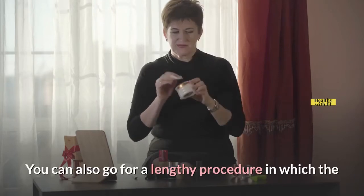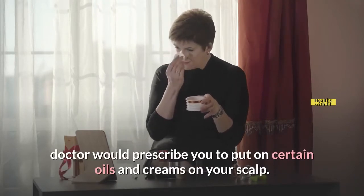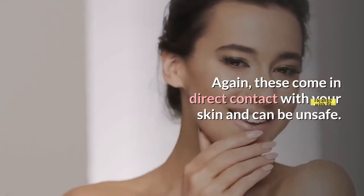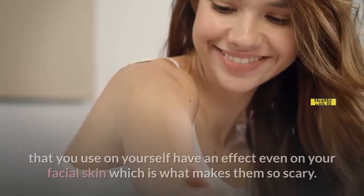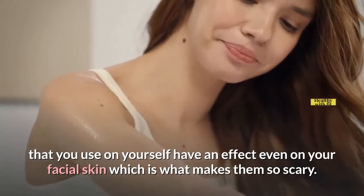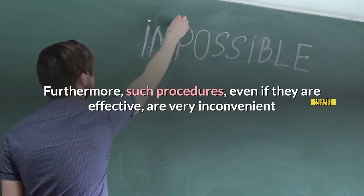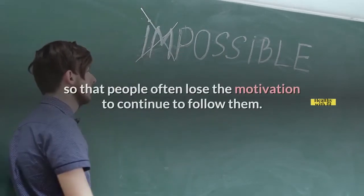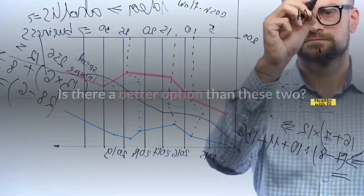You can also go for a lengthy procedure in which the doctor would prescribe you to put on certain oils and creams on your scalp. These come in direct contact with your skin and can be unsafe. Sometimes the products that you use on yourself have an effect even on your facial skin, which is what makes them so scary. Furthermore, such procedures, even if they are effective, are very inconvenient so that people often lose the motivation to continue to follow them.